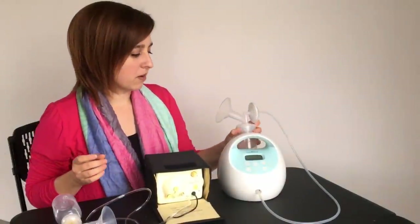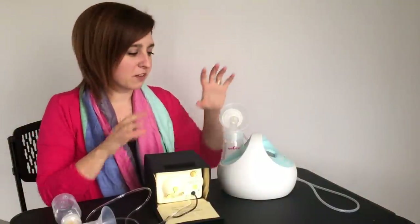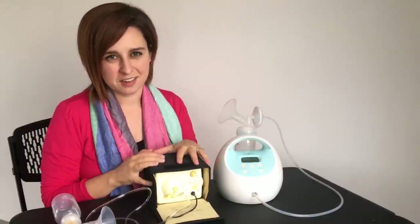When you're done pumping you can set your bottle in the back of the pump, do what you need to do, wash your hands, and then come back and deal with it. There are a lot of little things like that they really thought about that you kind of lack with the Medela.